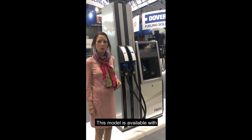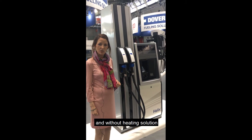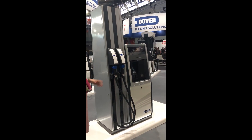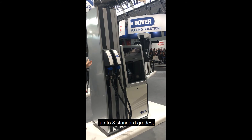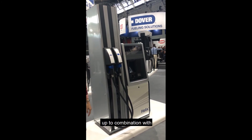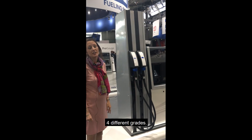This model is available with and without heating solution, as well as back-to-back with standard fuels. With the two nozzles you can have up to three standard grades, and with the one nozzle you can have up to a combination of four different grades.